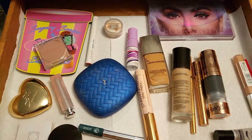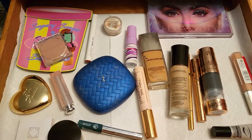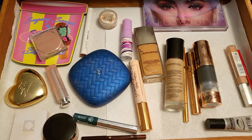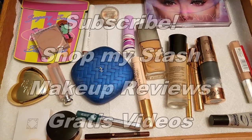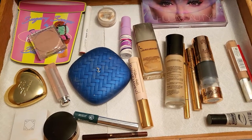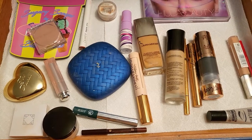Hello everyone and welcome to another weekly shop my stash video. In this type of video we talk about the products we had last week, and then in the other half we shop my stash for the next week. First, let's do the YouTube thing — try to subscribe if you're interested in these videos. I'm also doing some short reviews and a Sephora gratis video, so go ahead and subscribe and give me a thumbs up if you enjoy this kind of content.